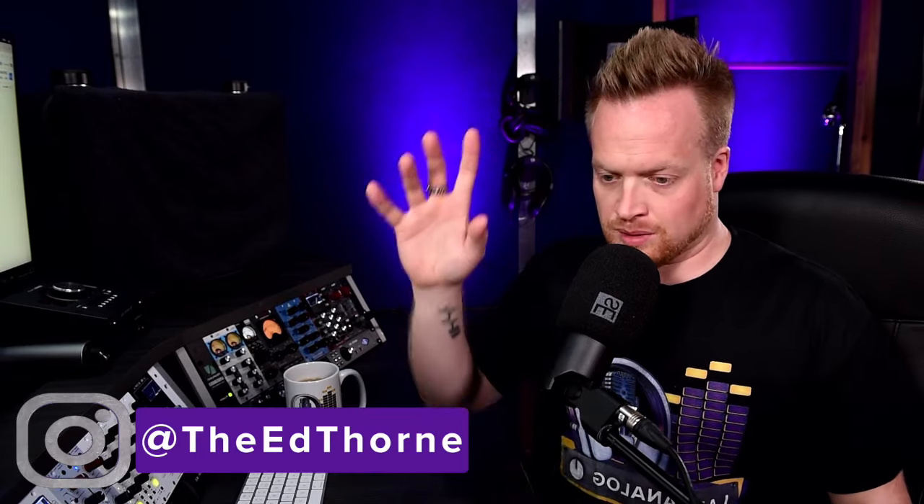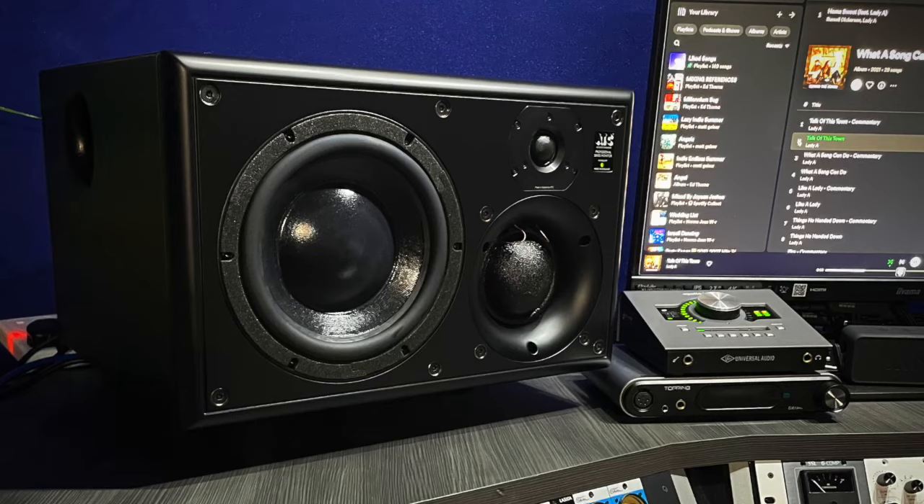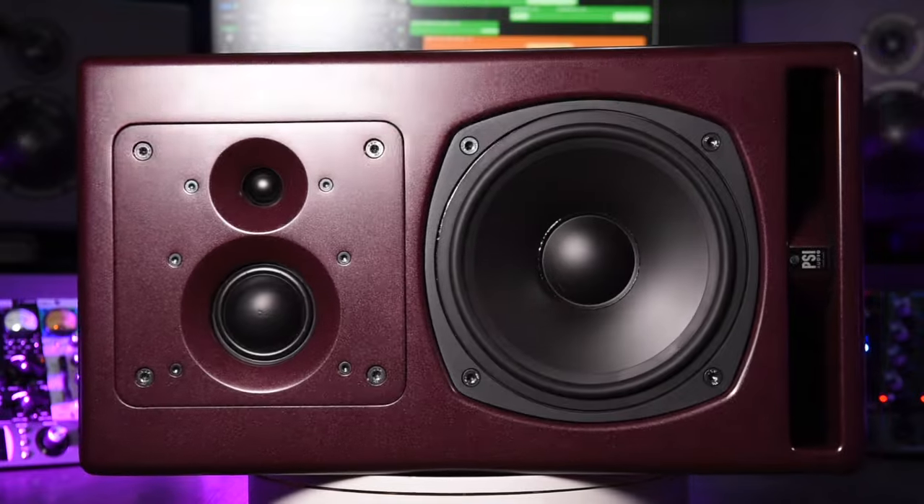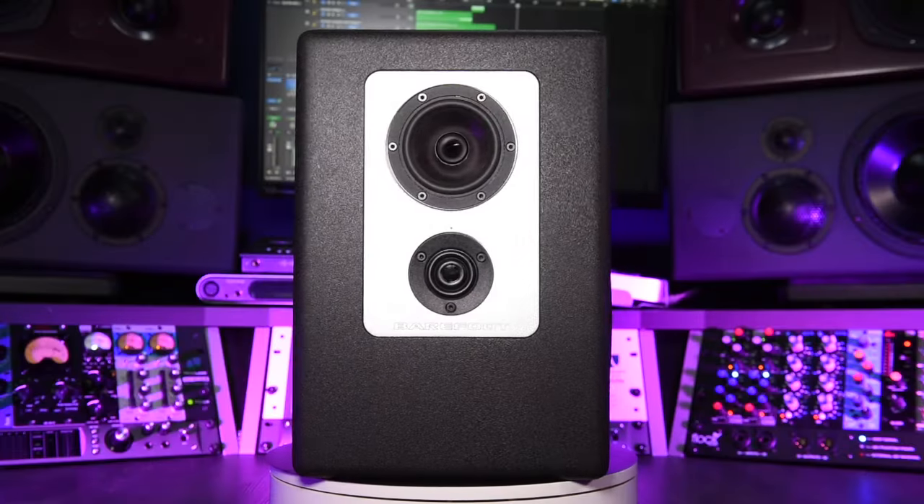So I've decided to go on a journey and try as many different speakers as I can. There's going to be a video reviewing loads because I've tried ATCs, PMCs, Machinas, PSIs, Genelecs, Barefoot — I'm sure there's another one in there — and I have tried speakers all the way up to about £10,000. The results were very interesting. I've learned a lot, and I'm going to share those thoughts in a future video.